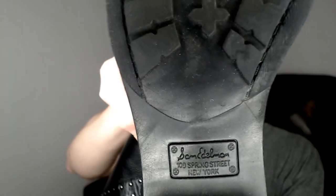Up next we have another pair of boots. These are Sam Edelman. They do have the address — I assume that's the address of the company or where it was originally located. I don't see the size anywhere on these, so we'll just have a look at these and move on.